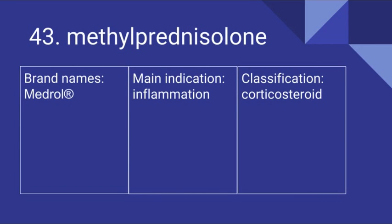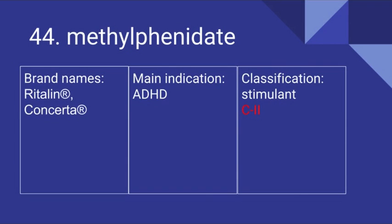43 is Methylprednisolone. Its brand names include Medrol. It's used for inflammation and it is a corticosteroid. 44 is Methylphenidate. Its brand names are Ritalin and Concerta. It's used for ADHD and it is a stimulant. It is a Schedule II drug.